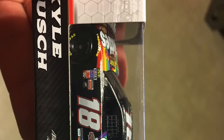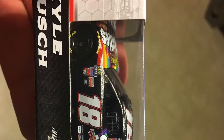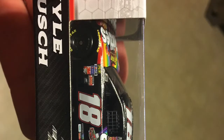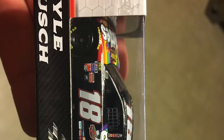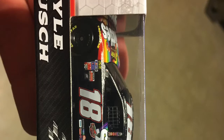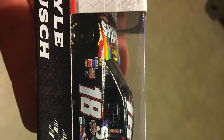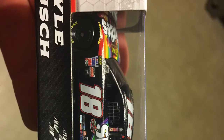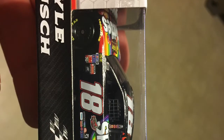It was truly amazing. My mouth dropped when I got Kyle Busch's diecast from 2017 with the Skittles theme. I have no other words for that — really, really amazing.